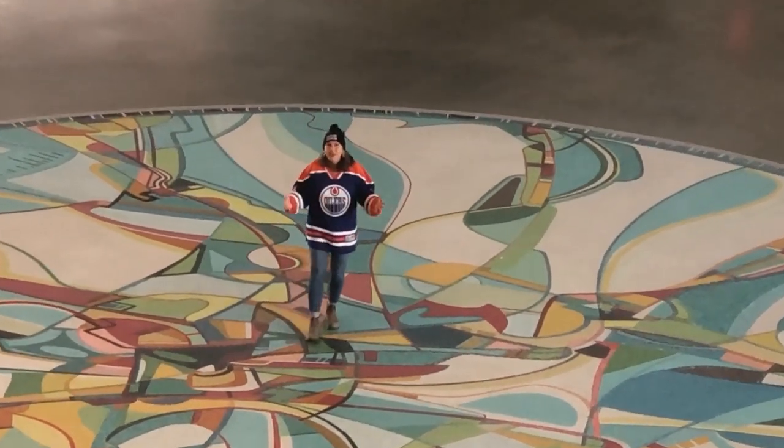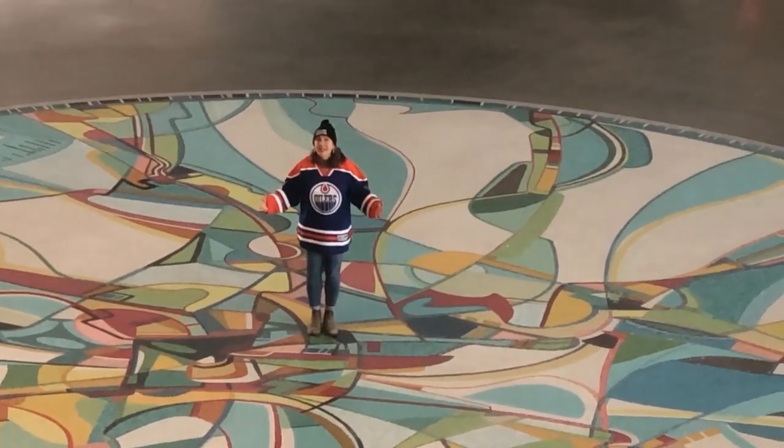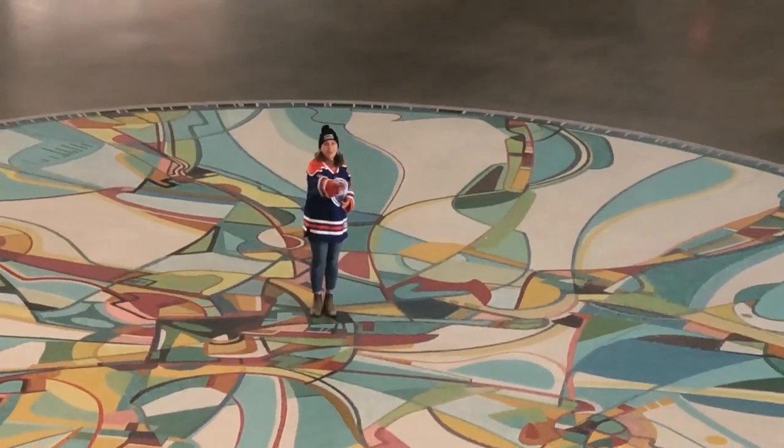I'm standing here in the middle of this gorgeous mosaic tile that was done by a local Indigenous artist. Enjoy the view!